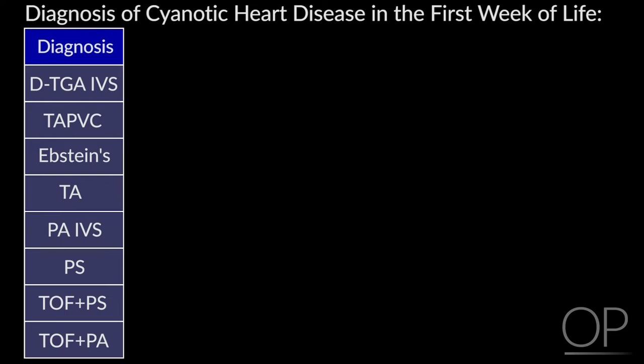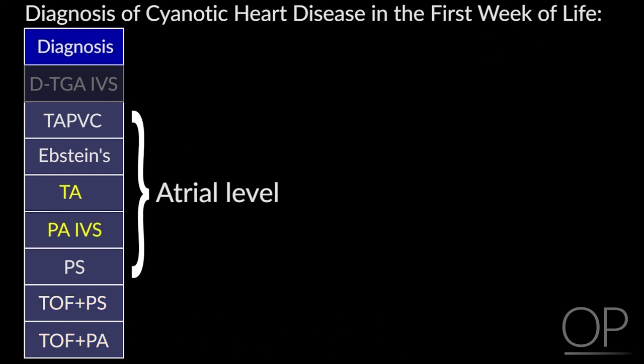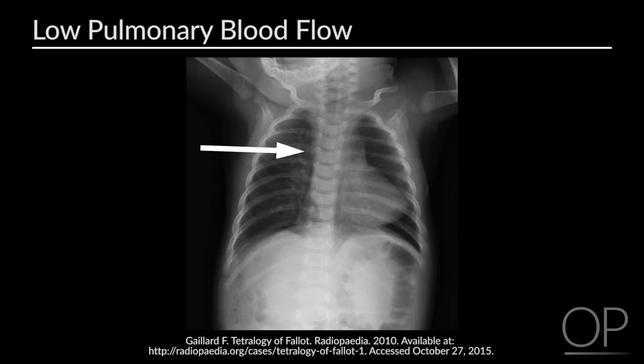All of these children — except transposition — are blue because blood that should have gone to the lungs is diverted into the systemic circulation. In tetralogy at the ventricular level, tricuspid atresia, pulmonary atresia, and pulmonary stenosis at the atrial level, and Ebstein's at the atrial level, all have diminished pulmonary blood flow on chest x-ray. If you look at the hilar vessels, you see very little hilar vascularity and almost nothing in the periphery.